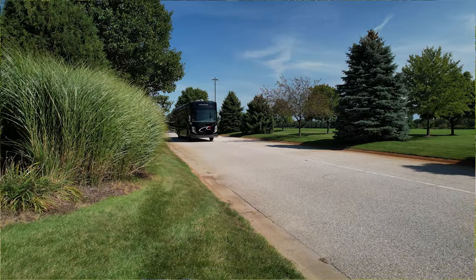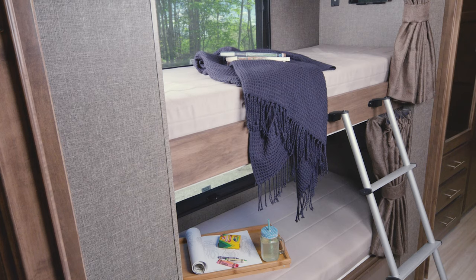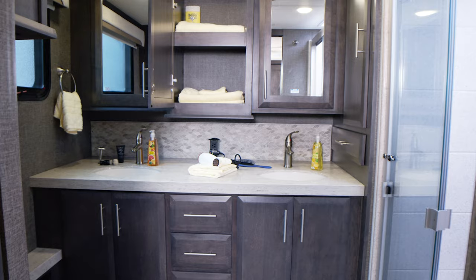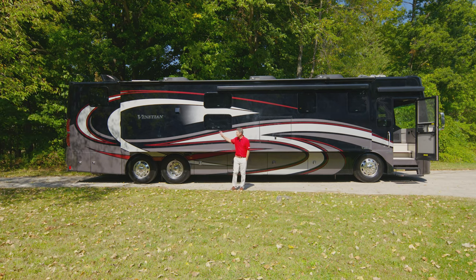So what are you looking for in a luxury diesel motorhome? Is it a spacious living area for entertaining? Maybe you need bunks for the most sleeping space you can get. Need two bathrooms? What about a large kitchen for cooking? Hi, I'm Steve from Thor Motor Coach and this is the 2022 Venetian.